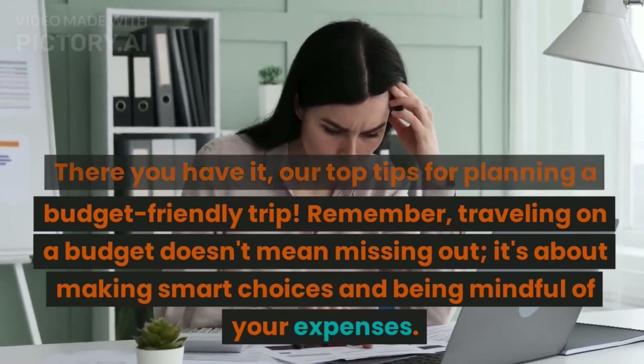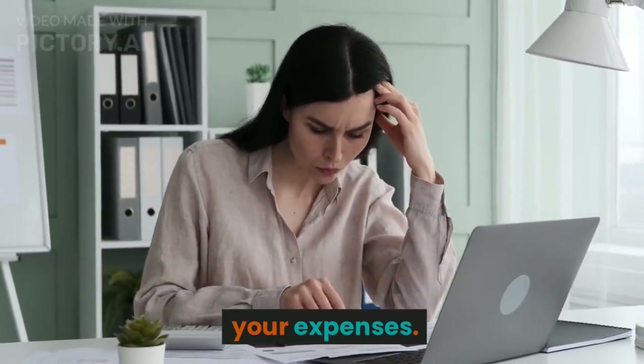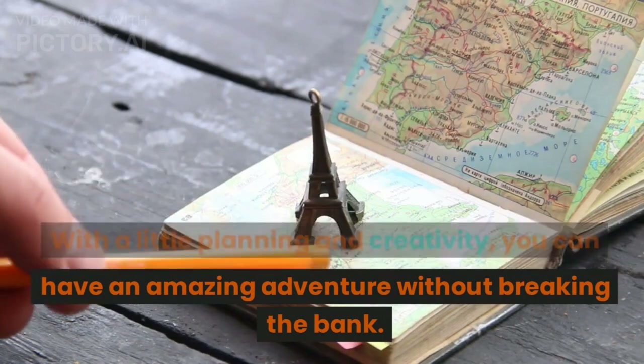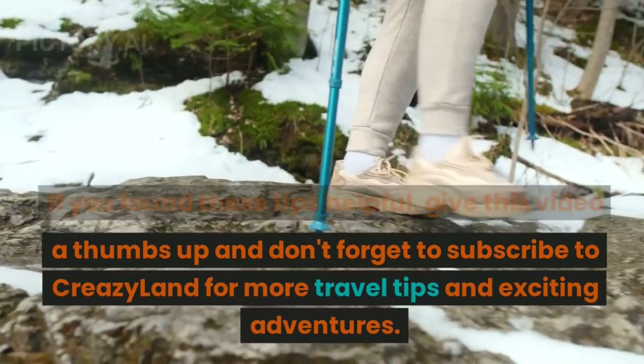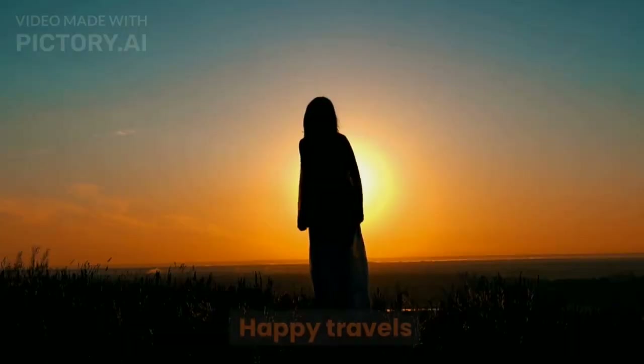Remember, traveling on a budget doesn't mean missing out — it's about making smart choices and being mindful of your expenses. With a little planning and creativity, you can have an amazing adventure without breaking the bank. If you found these tips helpful, give this video a thumbs up and don't forget to subscribe to Crazy Land for more travel tips and exciting adventures. Happy travels!